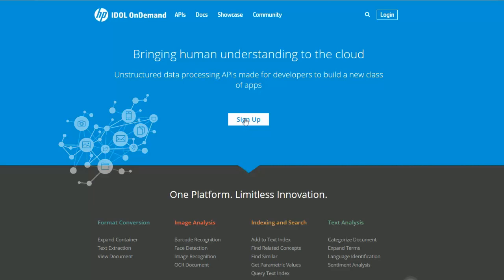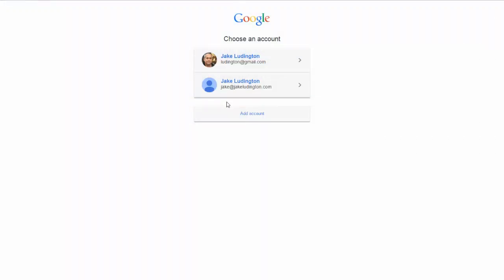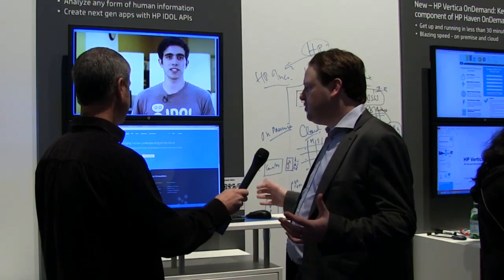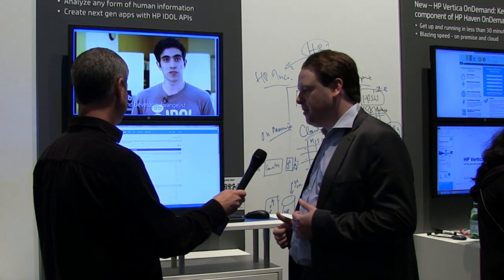You can go to www.idleondemand.com and, if you don't already have an account, sign up in minutes. Click sign up, choose an existing account to authenticate or create one with HP Passport, and literally within 60 seconds you're signed up with an account.